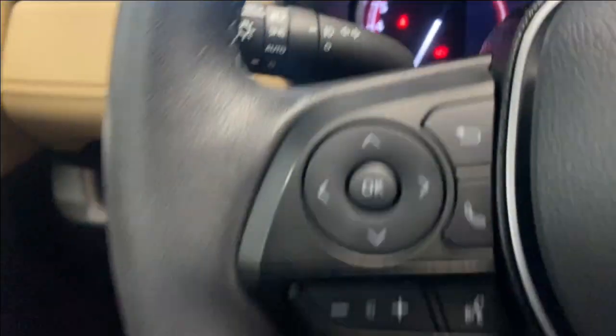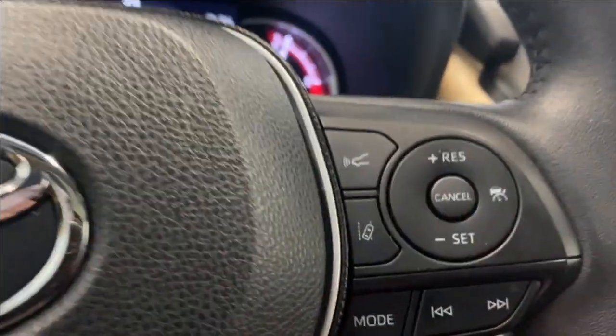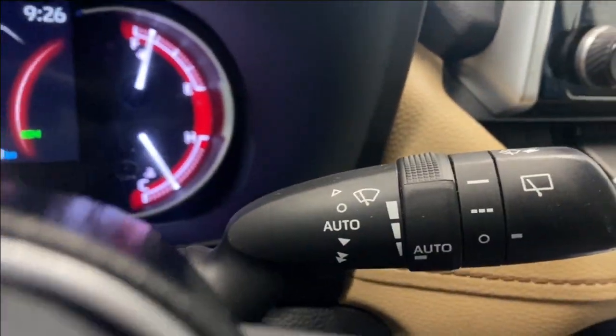Automatic headlight and fog light controls, we've got some buttons here to control what we're seeing on our digital gauge, as well as some Bluetooth and audio controls, the adaptive cruise control functions here on the right, and your auto rain sensing wipers.